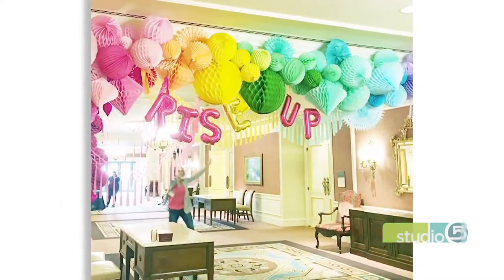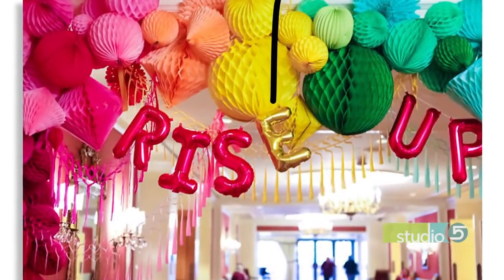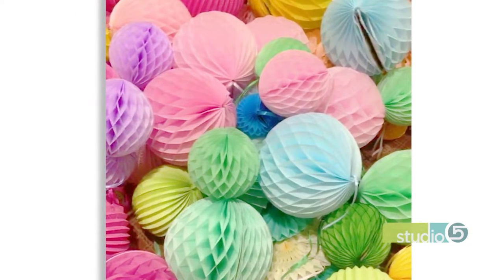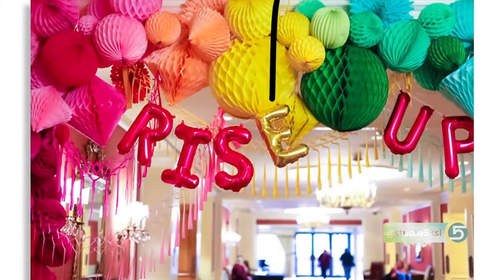So I do a conference — the Snap Conference — every year, and we have to do these big stages. We decorate and design these big stages and archways. We've done balloons, we've done paper. So this year we're like, let's go with honeycomb because it's kind of in right now — there's a lot of variety — and see if we can make it work. It's fun that it's the honeycomb shape because it was a thing back when my grandma was throwing baby showers, back in the day. And it's kind of making a resurgence, and the colors are so hip and current.